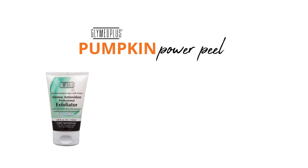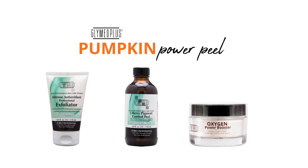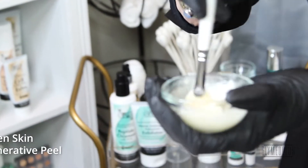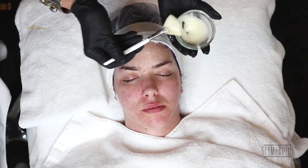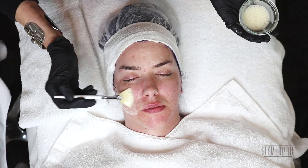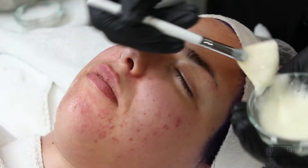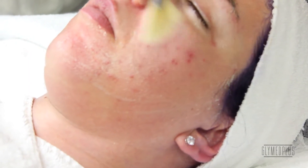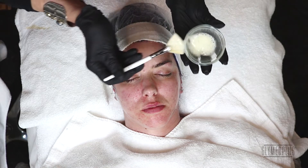We started off with three primary ingredients: our pumpkin peel, and we added some of the berry peel and the oxygen power booster. Now we're going to add the oxygen peel itself — the booster does help to create a little thicker viscosity. Begin at the forehead. Think of all the nutrients the pumpkin has, the berry has, especially for acne and pigmentation, and the oxygen just really loads the skin up with nutrients. I'm going to do three layers because of her skin condition.